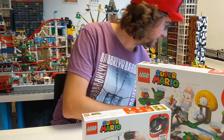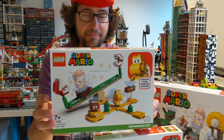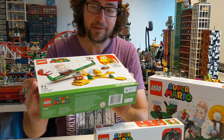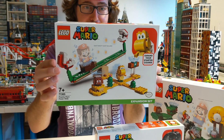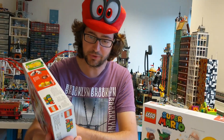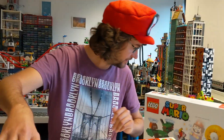Es geht aber noch weiter. Hier haben wir die Wippe. Natürlich kennen wir die fleischfressende Pflanze auch nur zu gut, die aus den Röhren kommt. Hier haben wir aber auch verbaut zwei grüne Achterbahnschienen. Also ganz interessant und ganz spannend. Das kenne ich jetzt so aus den Abenteuern an sich nicht. Aber warum nicht mal so ein bisschen auch kreativ was erweitern. In jedem Fall eine coole Geschichte.